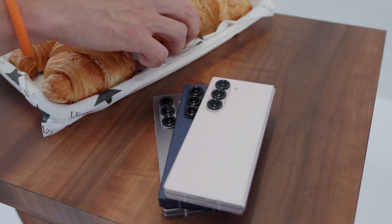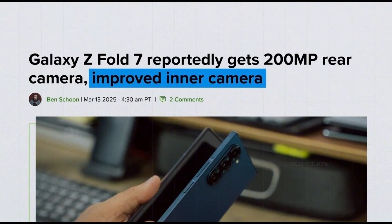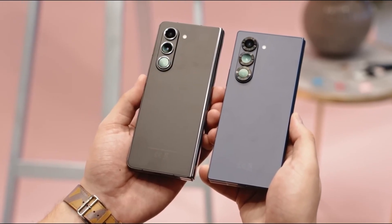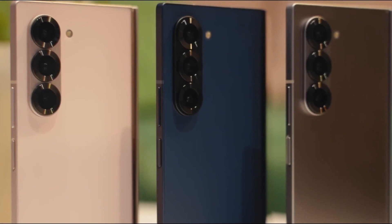One of the most exciting leaks, echoed by multiple sources and again highlighted by Panda Flash Pro, points to a massive camera leap — a brand new 200-megapixel main sensor. This is a huge step up from the 50-megapixel camera in the Z Fold 6 and could be the same sensor set to debut in the Galaxy S25 Ultra. If true, it could deliver DSLR-level image quality in a foldable form factor.